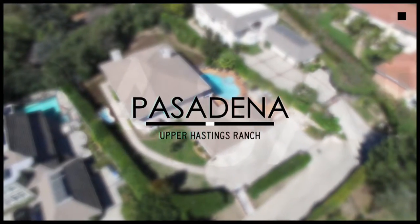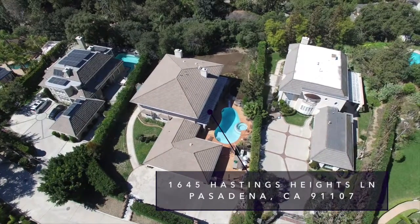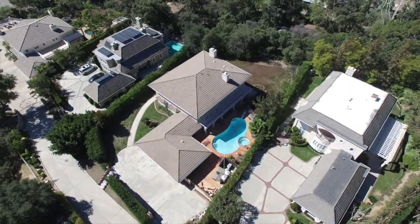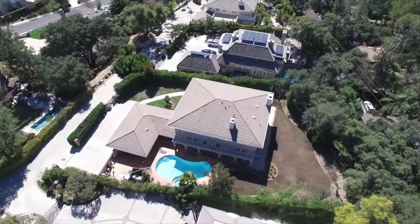Welcome to the tour of our new listing located at 1645 Hastings Heights Lane in Pasadena, California. This two-story magnificent architectural custom estate is nested at the top of the hill in the renowned Hastings Ranch neighborhood.